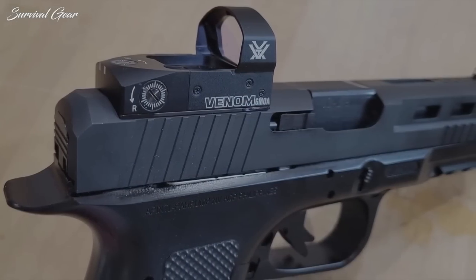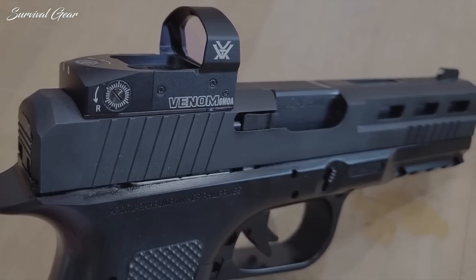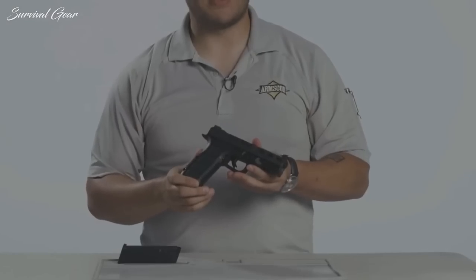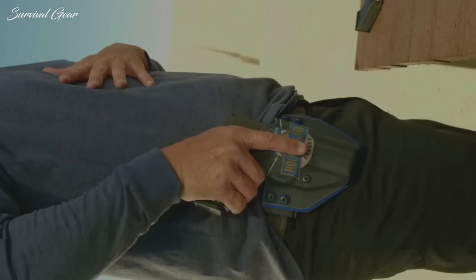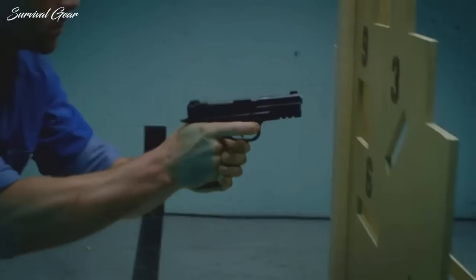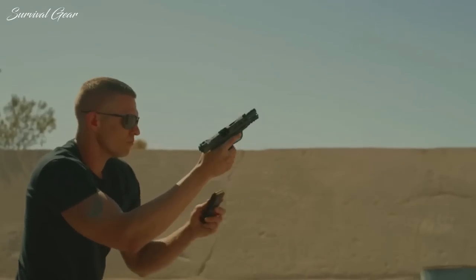The STK-100 also comes optic-ready, with a slide cut for the addition of a red dot. For those looking for the benefits of a striker-fired handgun with the addition of all-metal construction, the STK-100 is one of only a few guns that will get you there. That this metal construction comes at the retail price of a polymer-framed gun is icing on the cake.